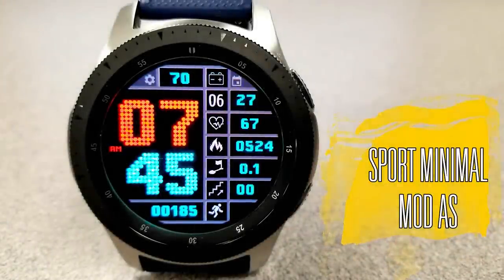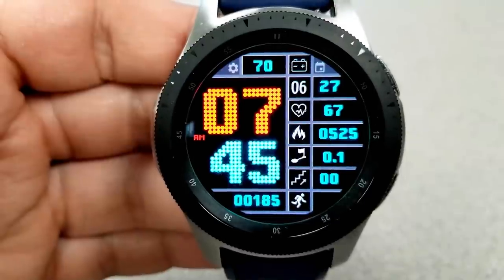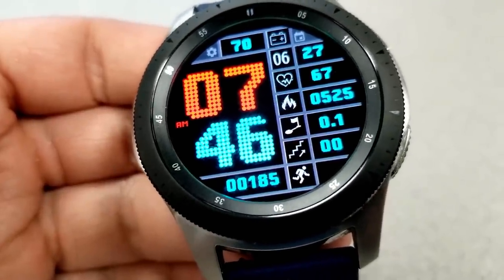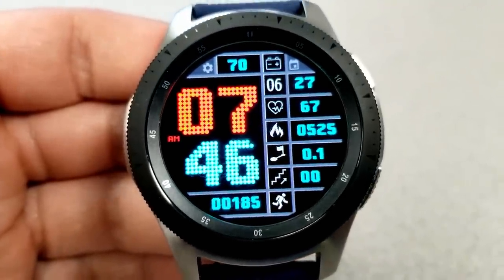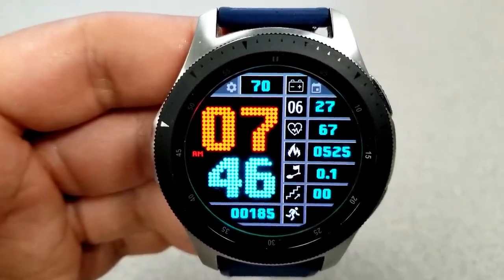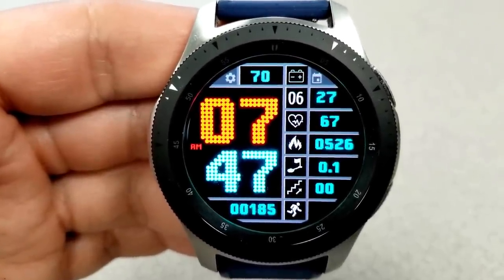Next up is this all-digital watch face which has these large oversized and pixelized digits for the time, which definitely makes it easier to read and gives the face kind of a retro style look. As you can see, this one comes packed with a lot of useful activity and other information, all located along the right hand side of the face. Starting from the top you have your battery power remaining, then the date underneath that, and down along that vertical strip you have your last recorded heart rate, your calories burnt, your distance moved, your floors climbed, and your total steps count.